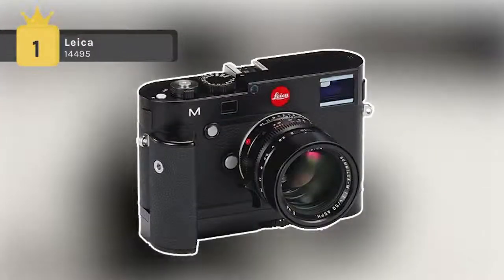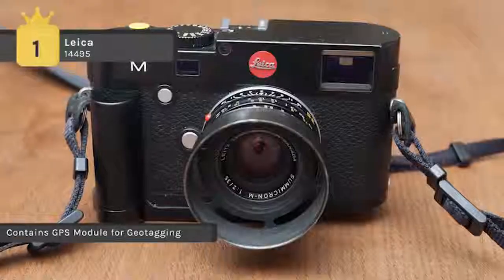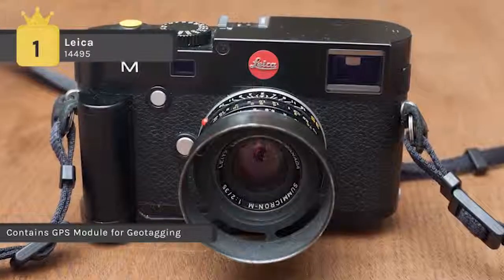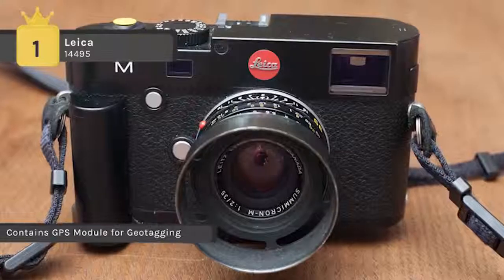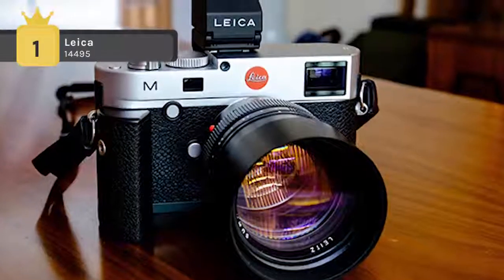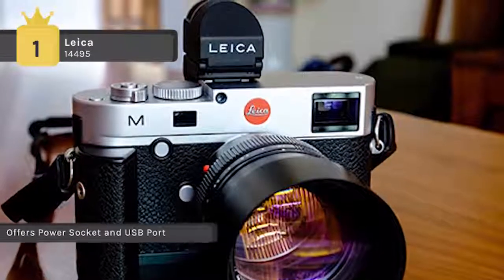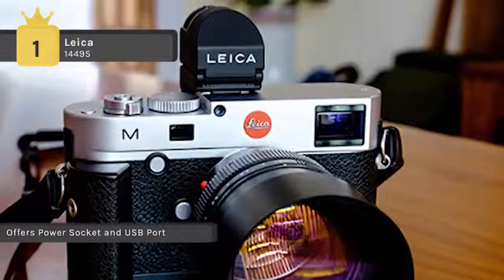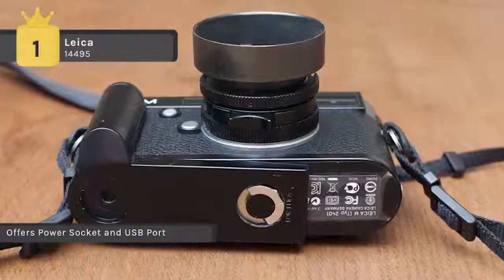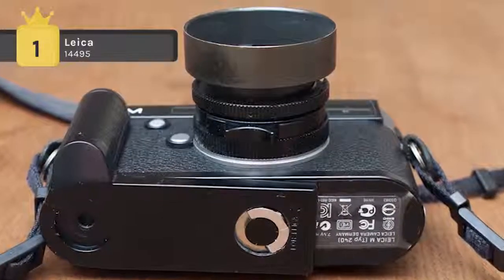Holding first place among the list of best Leica cameras, we have the Leica 14495. The new multifunctional handgrip allows the user to keep a firm hold on the camera while adding many useful functions. The GPS module built into the handgrip gives users the option of adding location to the EXIF image data to sort and display images by location. It also features a socket for an external power supply and a DIN/ISO-X sync plug for studio flash systems.